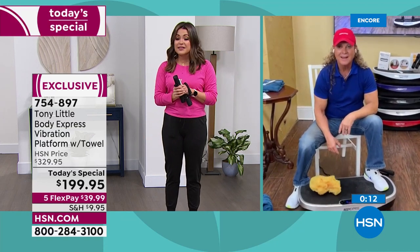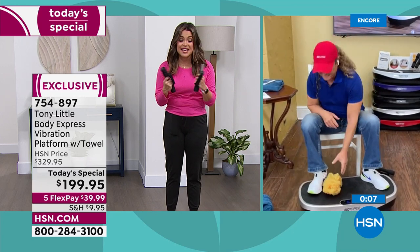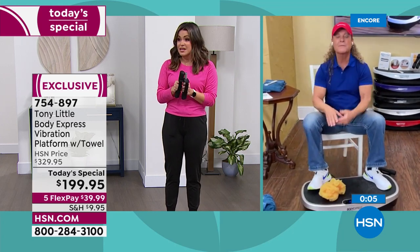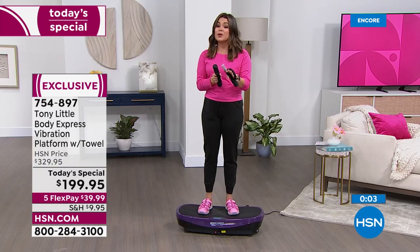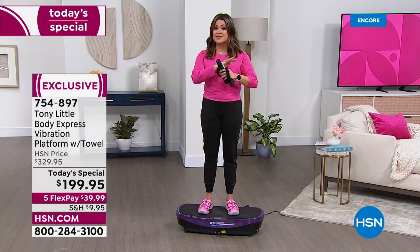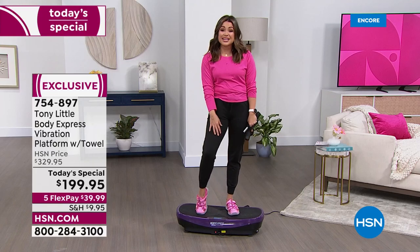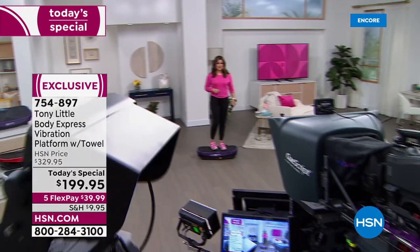Scoop it up. Tony, this is so exciting to have it at this value and to have that patented stretch towel — that is genius. We're going to take a quick break so you guys can get your orders in, but when we come back, our record-breaking number one selling pillows at a price for this day only. Plus my super cute shoes are only $39. We'll be right back.